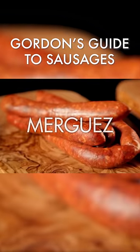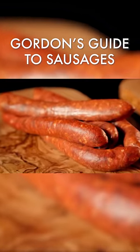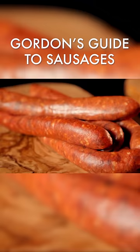Merguez from North Africa, made from beef and mutton. These cook super fast because of the long and thin shape and can be used in tagines or served with couscous.